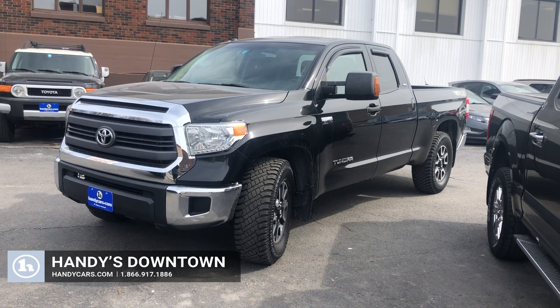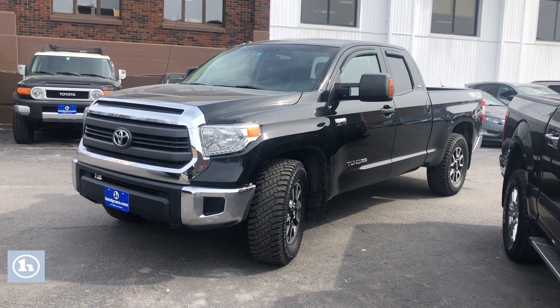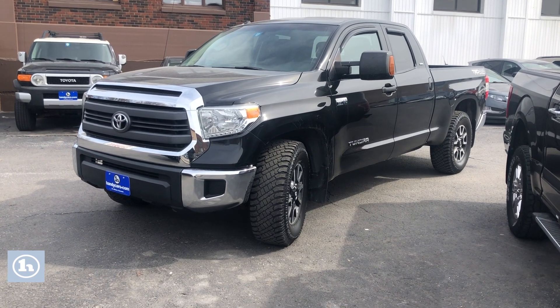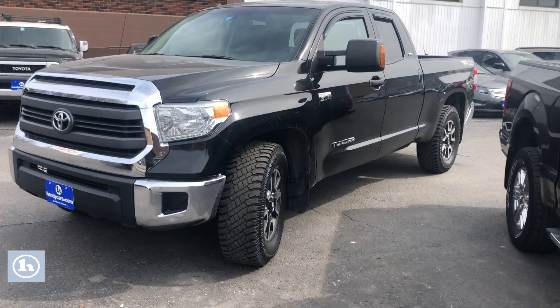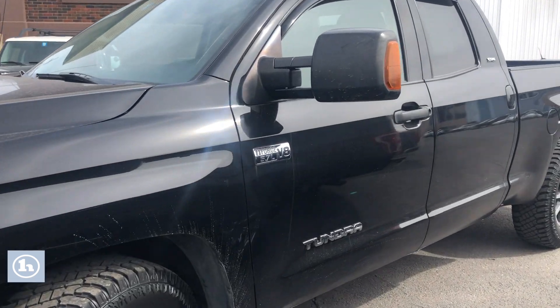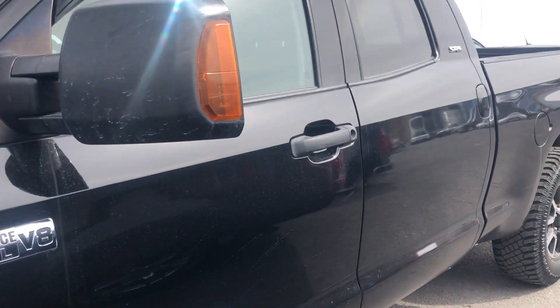Hi Donnie, it's Mike here at Handy Downtown. This is the 2014 Toyota Tundra TRD 4x4 with the 5.7 liter. Let's take a closer look — it does have the tow mirrors on here, automatic, very nice interior, double cab.